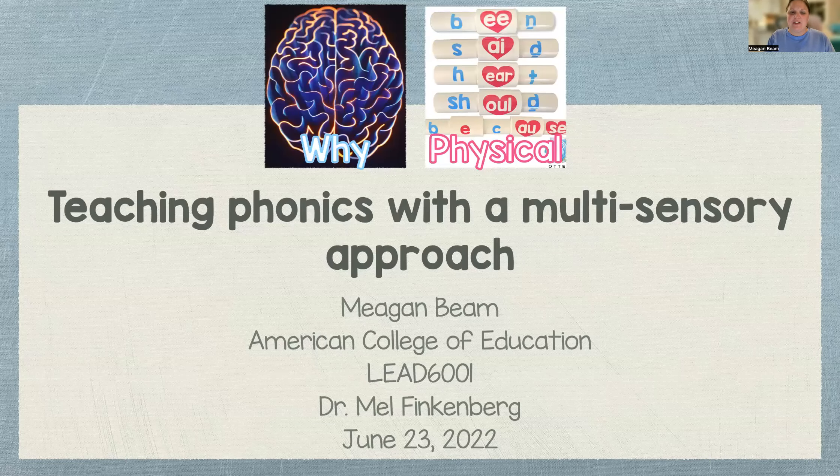I am so excited to begin my journey with my doctorate with a focus in literacy and curriculum and instruction. Specifically, I am excited to dive into teaching phonics with a multisensory approach. I'm excited to talk about the why and then the physical aspect of it for the multisensory.